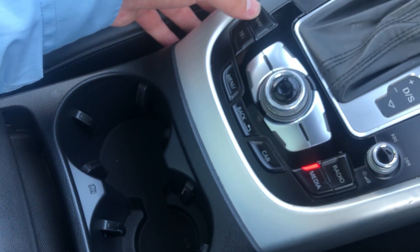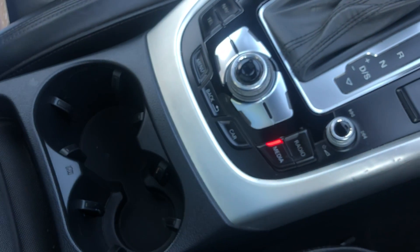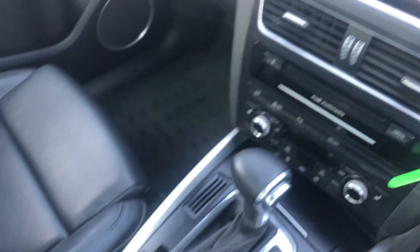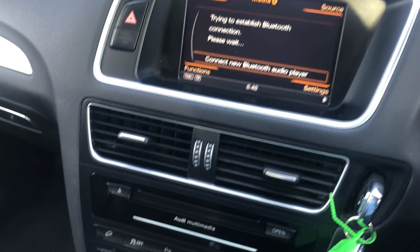Just down here you've got your navigation built into the system. Telephone, media, radio — the radio is FM, AM, digital. The media options are USB, auxiliary, Bluetooth. Everything you can think of, basically.